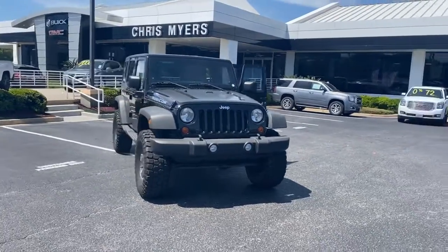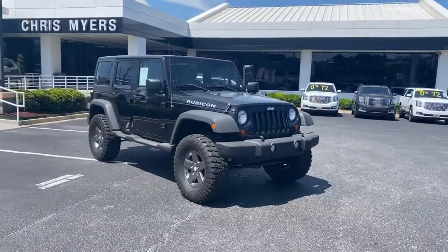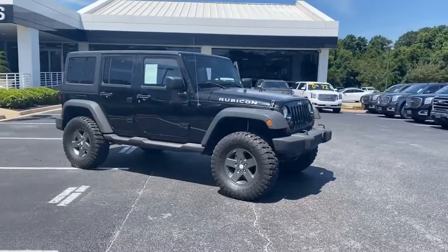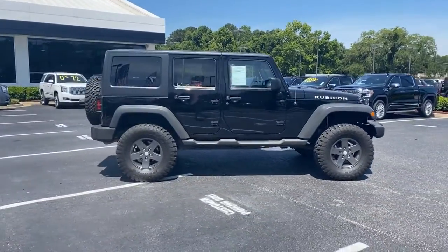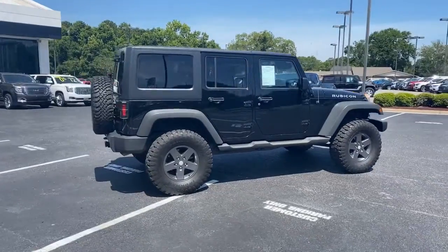Welcome to Chris Meyer's Auto Mall. Are you ready to have a blast? This well-equipped 2011 Jeep Wrangler Rubicon is unstoppable on the trail — fun to drive, and you can go with no limits.